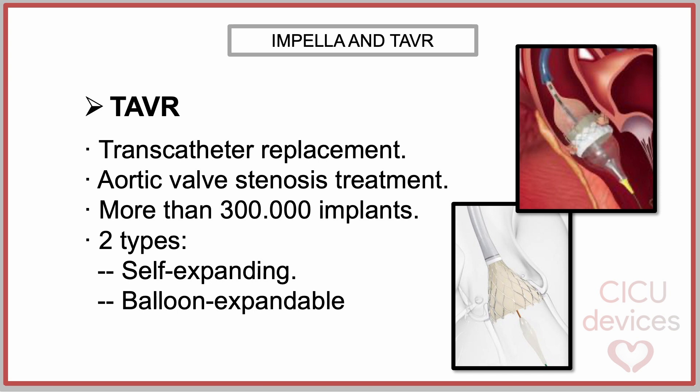Transcatheter aortic valve replacement is a minimally invasive procedure used to treat aortic valve stenosis. As of 2024, more than 300,000 implants have been performed worldwide. In a simple way, two types of TAVR can be distinguished: self-expanding and balloon-expandable.